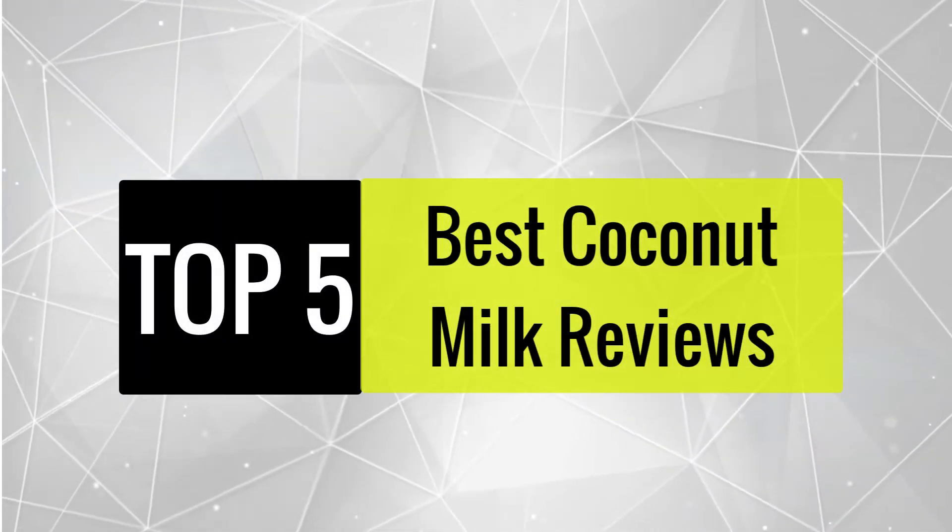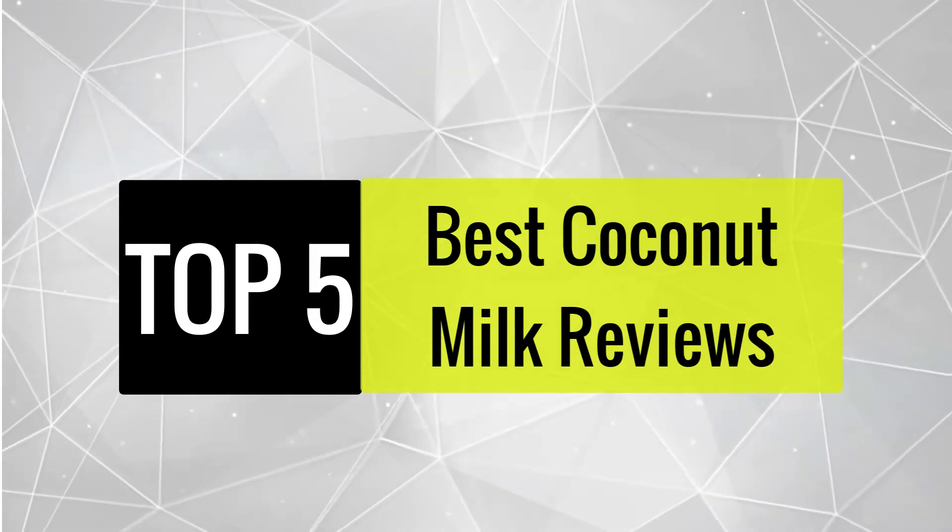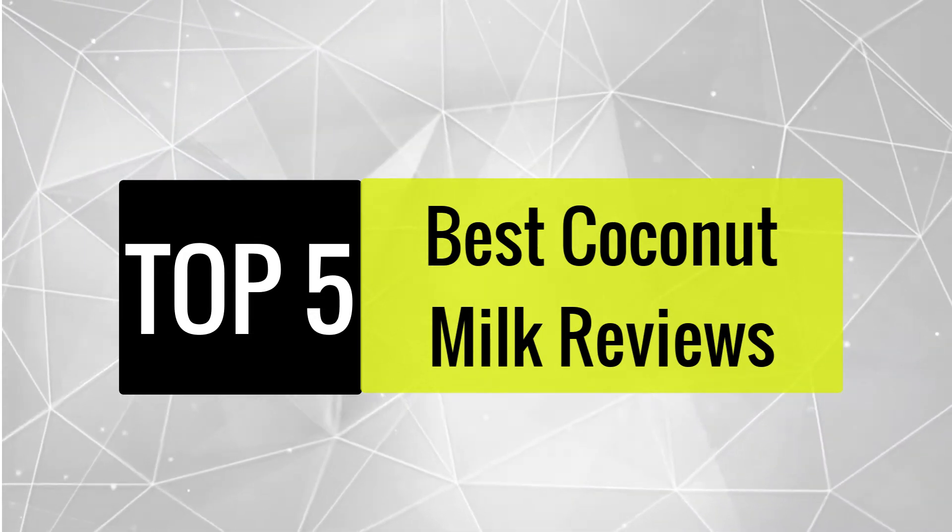Today we review the best coconut milk so that you can choose the right one for your purpose. After spending two weeks of research and consumer surveys, we compiled this list.